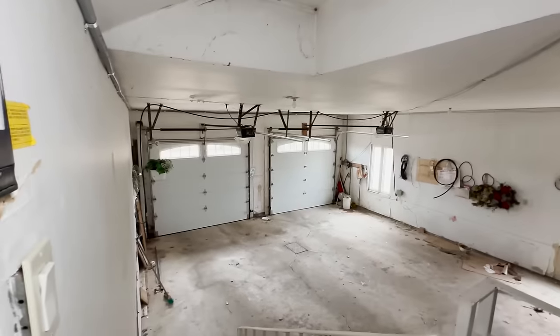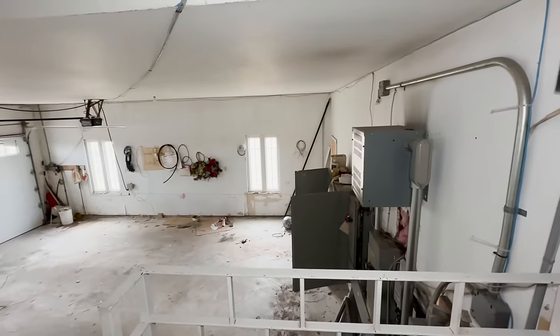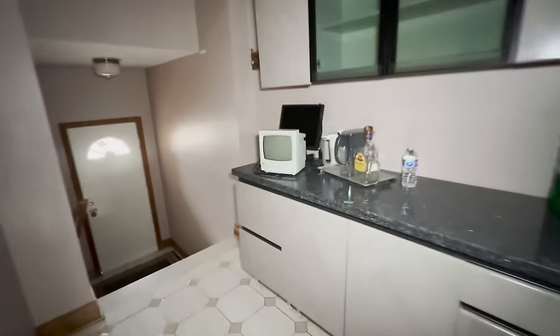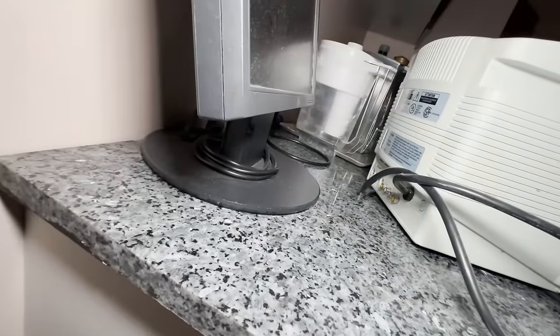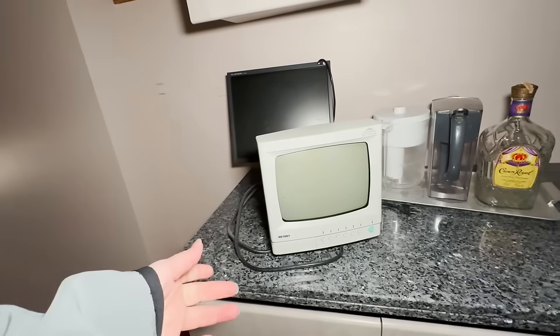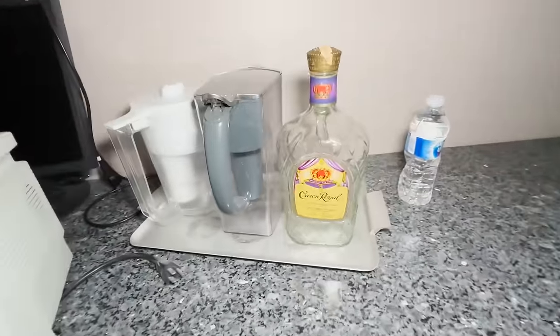Two-car garage — I like it, that's pretty nice. Back in this room we have a closet, kind of a panel area. Look at this old TV monitor — oh, I think it's a security monitor. Okay, got it. And there's a Crown Royal here.